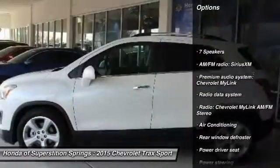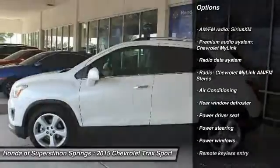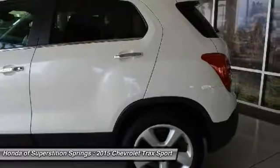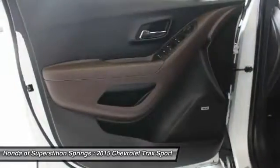Traction control, air conditioning, dual airbags, power steering, power windows, electronic stability control, security system, rear window defroster, fog lights, compass.